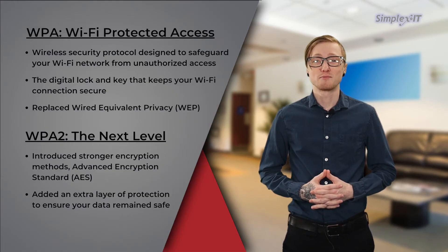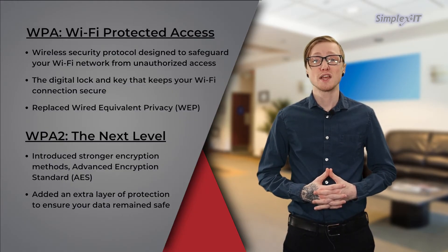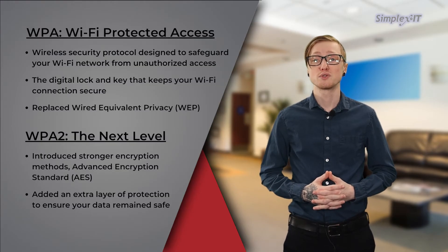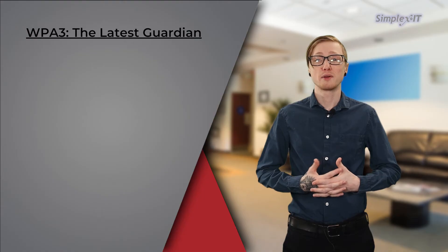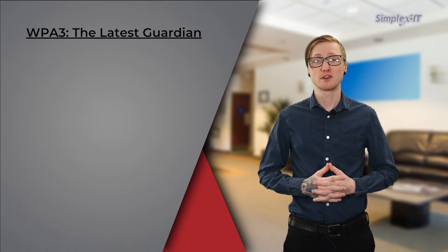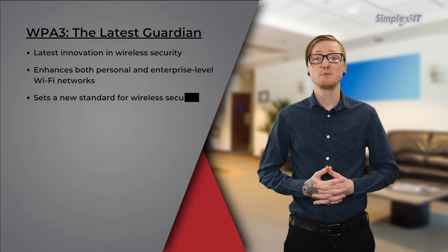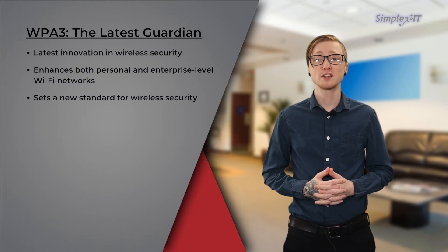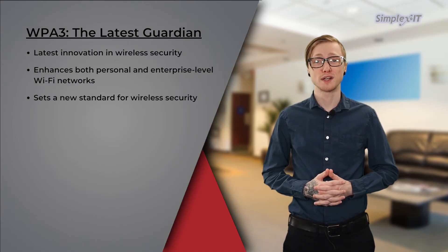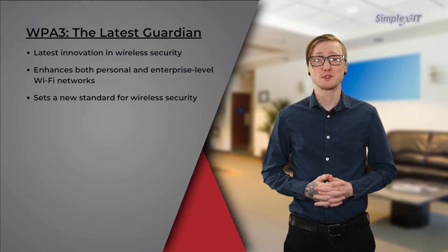This upgrade added an extra layer of protection to ensure your data remained safe while you surfed the internet or streamed your favorite shows. WPA3, or Wi-Fi Protected Access 3, is the latest Guardian — the latest innovation in wireless security. It brings cutting-edge features, enhancing both personal and enterprise-level Wi-Fi networks. With improved encryption and protection against brute force attacks, WPA3 sets a new standard for wireless security.